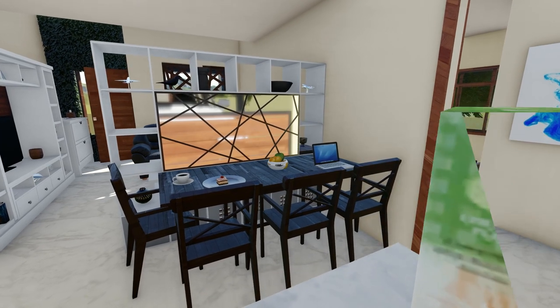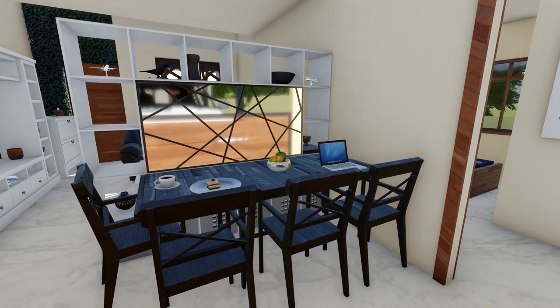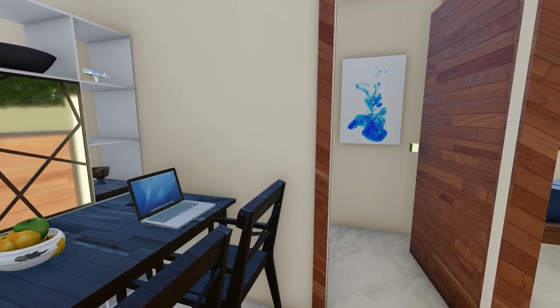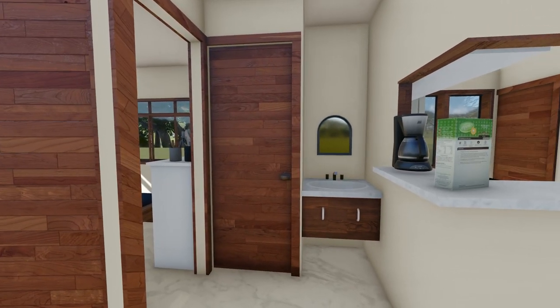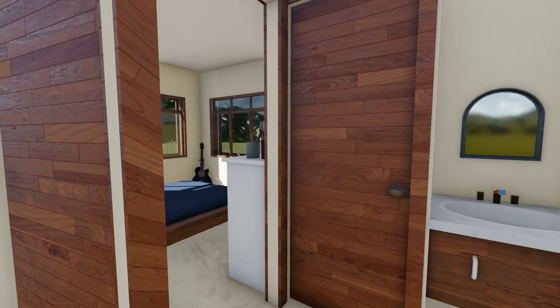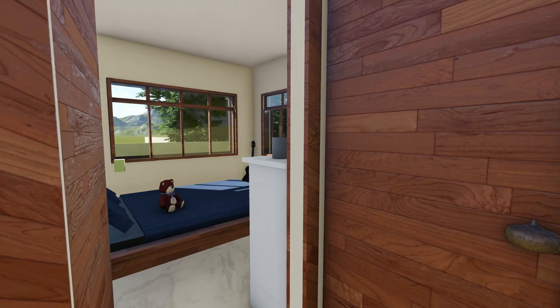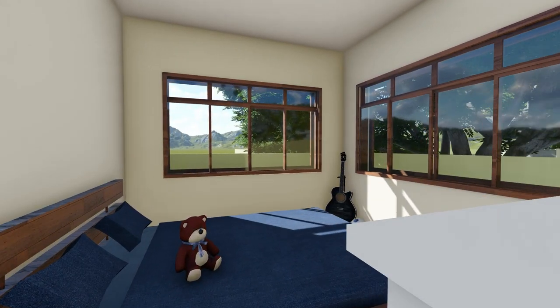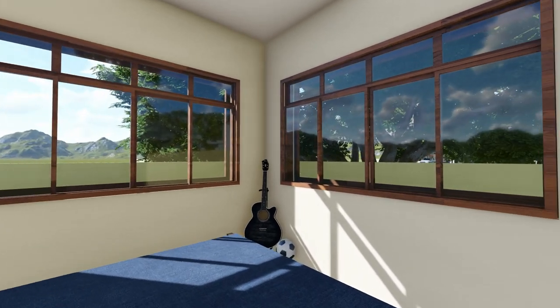This is the bedroom. There are 2 bedrooms in this design.